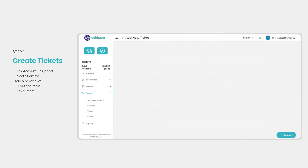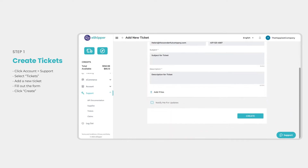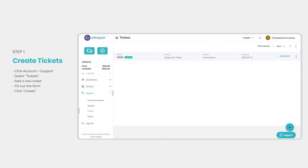Click the plus symbol on the bottom right to create a new ticket. Fill in the fields on the form and then click the Create button. You can go back to the Tickets page anytime to view previous tickets and check on their status.